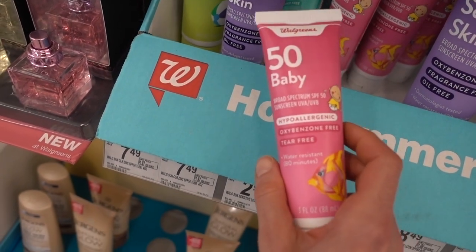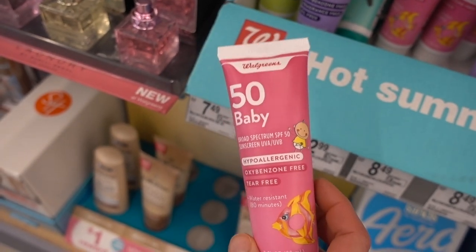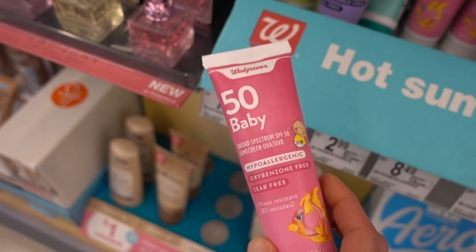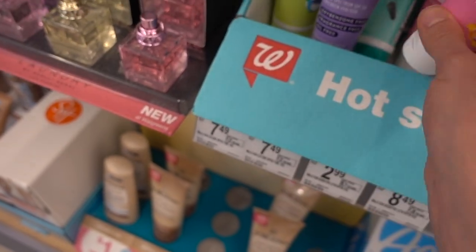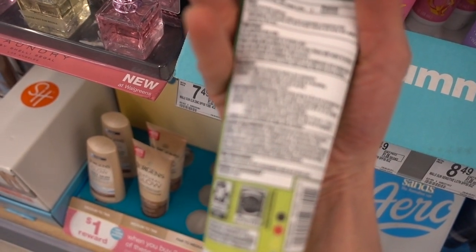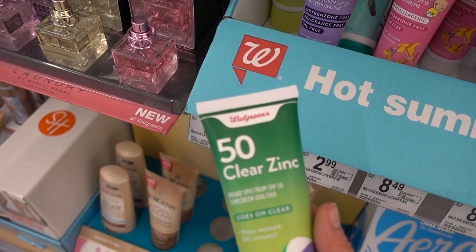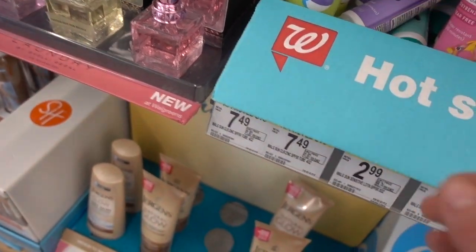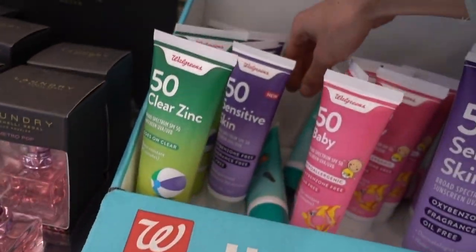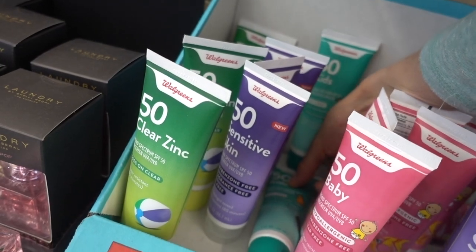They also have a baby sunscreen that is zinc and titanium dioxide, so it's mineral only. This is going to have a white cast to it, but it's a great option as well. And then they have one that is clear zinc. Is this one fragrance free? Yes - good job Walgreens! Good price.